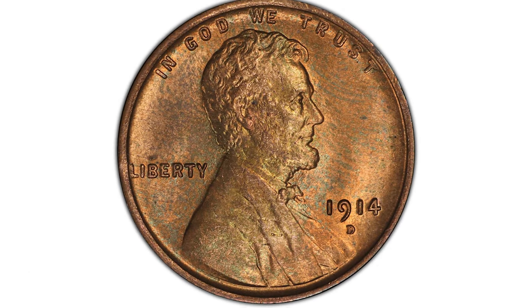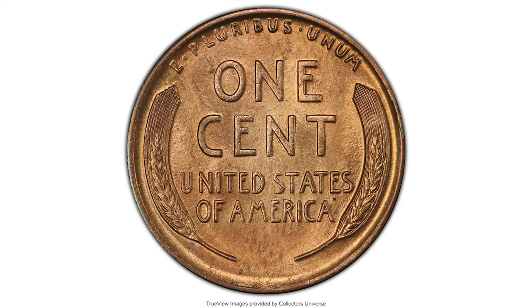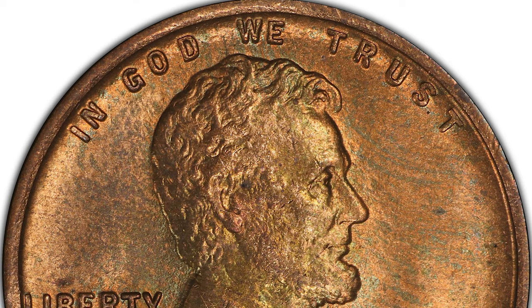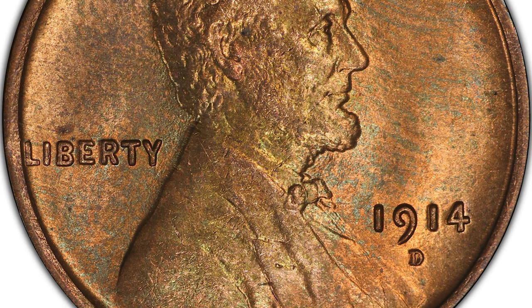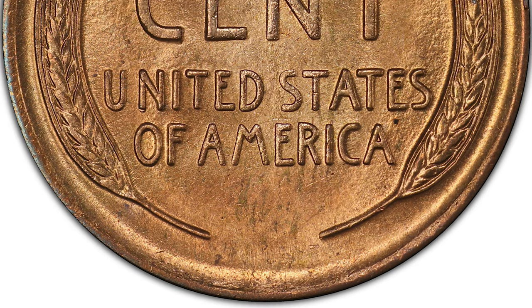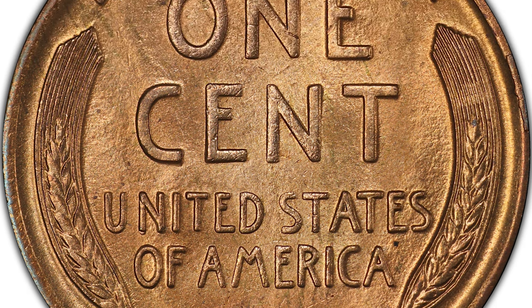This 1914-D Lincoln Cent in Mint State 64 Red is an uncirculated penny seldom found finer. Natural color red surfaces yield satiny luminance and boldly struck design elements with minimal abrasions visible beneath a loupe. Hints of amber and gold appear on each side as well.